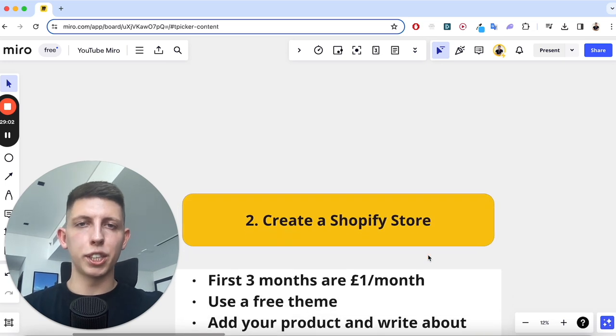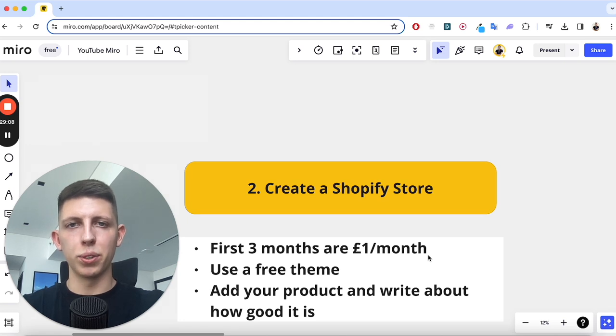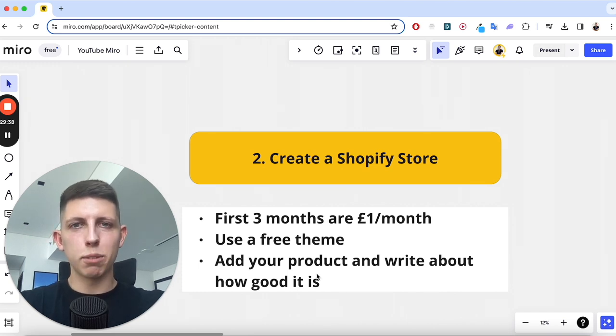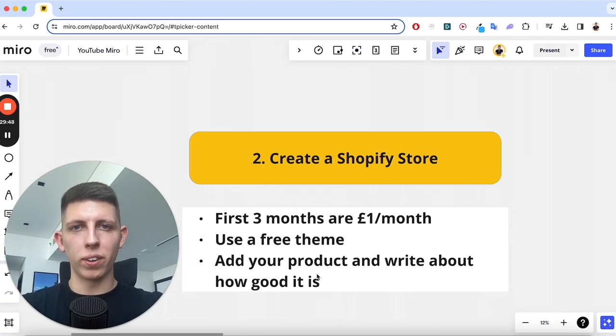Number two — create your Shopify store. They have a current offer of one pound a month for three months trial, so if it doesn't perform after three months, cancel it — you've lost three pounds. Minimal risk, high reward. Use a free theme — that's exactly what I did for at least my first hundred thousand pounds in sales. Just make it look clean and professional, add nice copy, check out competitors' websites for how they lay out product pages and what language they use, then put your own spin on it.